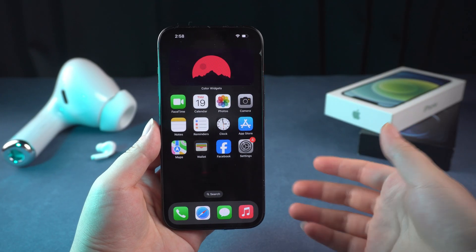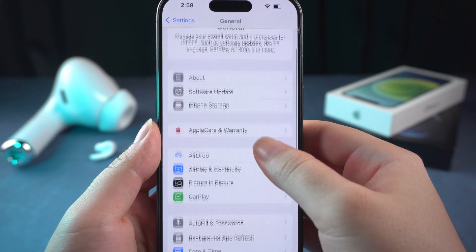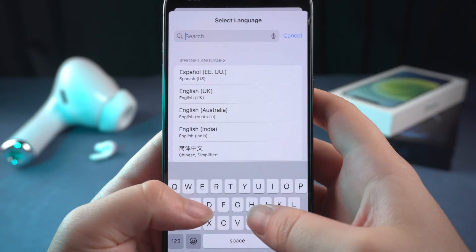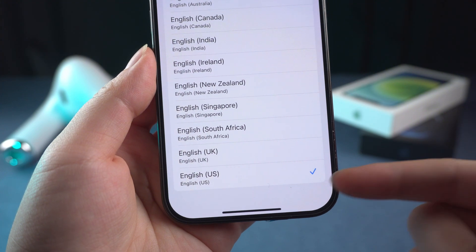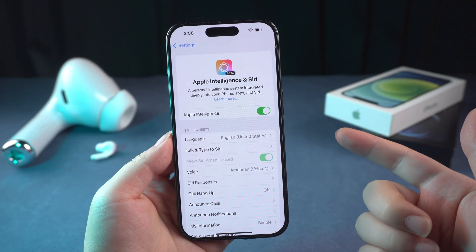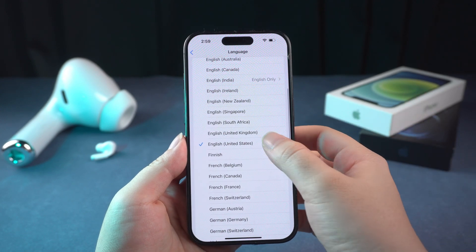To change your region to US, head into Settings, find General, and scroll down to Language and Region. Change your region to United States and make sure your language is set to English (United States). Wait for your device to reload, then head back to the main Settings menu and go to Apple Intelligence and Siri. You might see the Apple Intelligence waitlist option available. If not, set Siri's language to English (United States) as well.